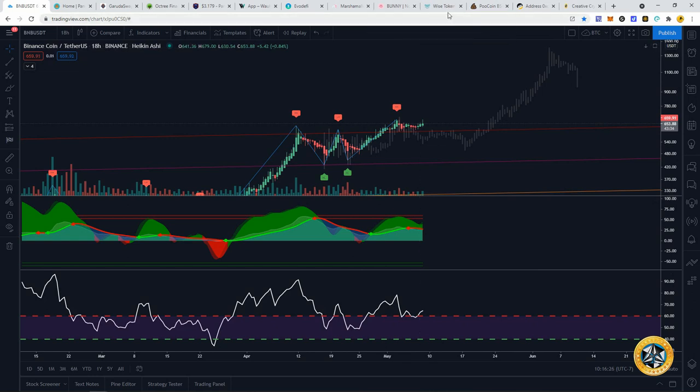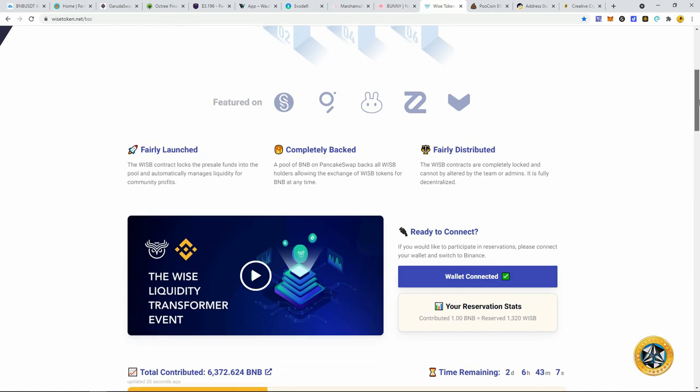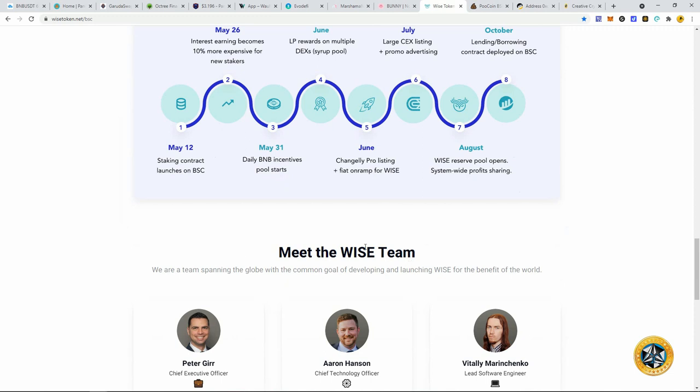Wise Token — this is a pre-sale. If you want to get in, now's the time before this timer ends; otherwise it's going to cost you more. I did put another half BNB in, so I have one BNB contributed. I'd like to do more, but I want to see what these guys do. The Ethereum project started out great but kind of burned out due to gas fees. I think they'll have a better experience on Binance. They have a very ambitious roadmap and a good, transparent team.